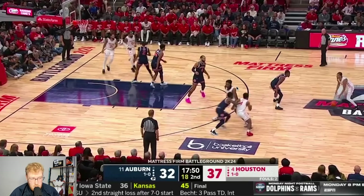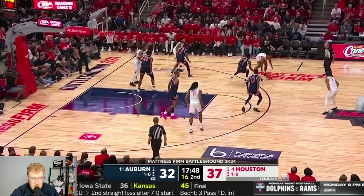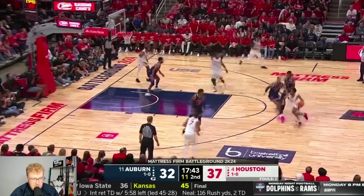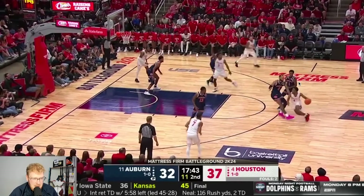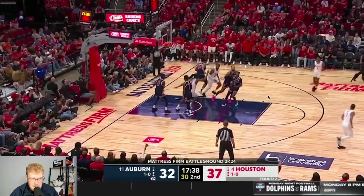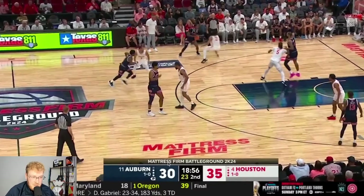Auburn also started featuring the post more, which we'll talk about shortly. This play is an example of LJ Cryer being able to self-create. He had 13 points — wasn't crazy efficient shooting, but it was kind of needed from Houston, and they probably needed just a touch more. On this high ball screen, Broom is up at the level with two on the ball, but Cryer is still able to hold his defender and get downhill, keeping his guy on his hip just enough. It's not an easy shot — a 15-foot pull-up fading away — but against this Auburn defense, being able to create any shot like that is really really important.